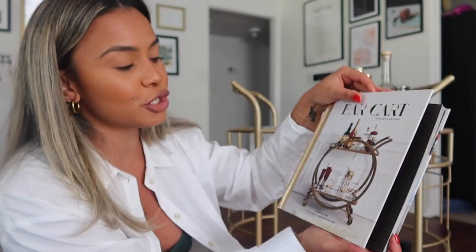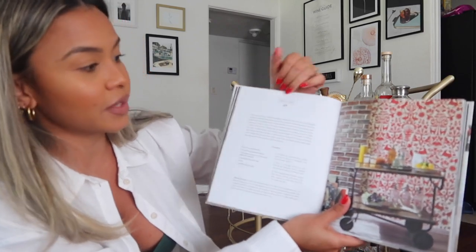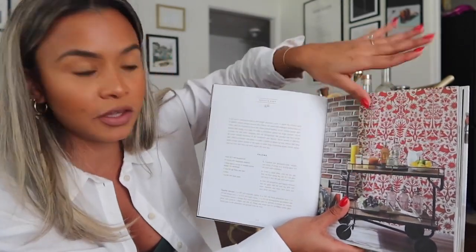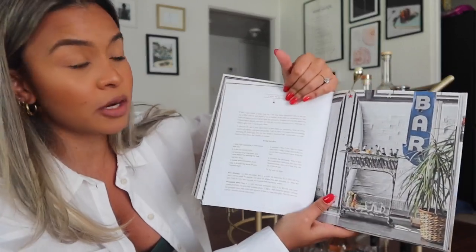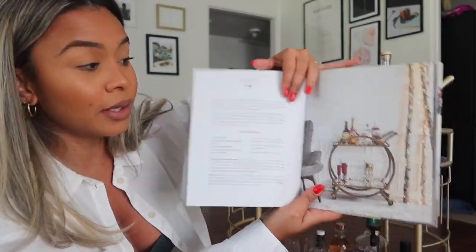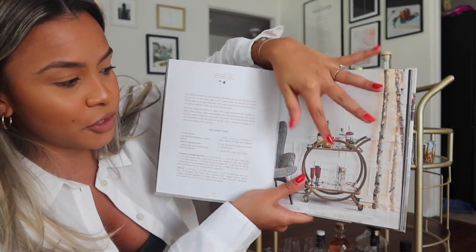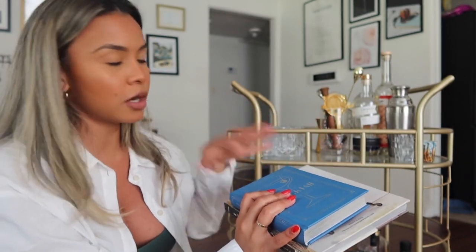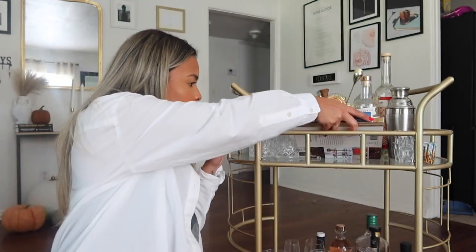The Art of Bar Cart Styling actually shows you ways to style your bar cart with different themes. There's a tequila cart, like if you're having a Mexican themed party. There's a punch cart, a beer cart, a low-proof cart, a holiday cart — which is so cute with red and candy canes — and a whimsical cart. There are recipes too. I bought both books together so I can stack them on the bar cart. I'll probably add more to my Christmas wish list because I love cocktail recipe books.